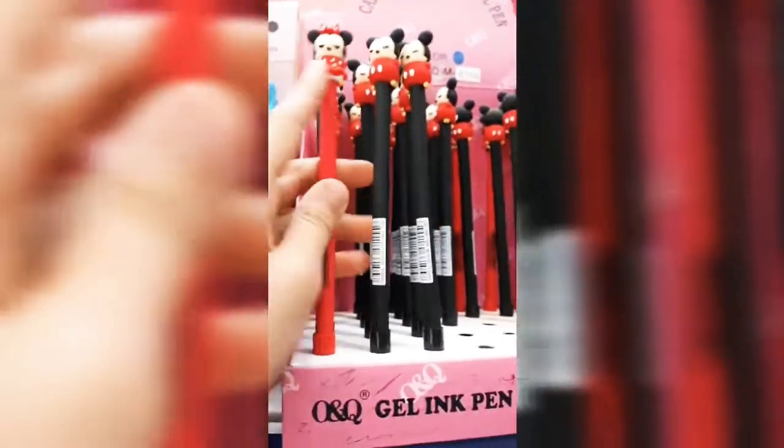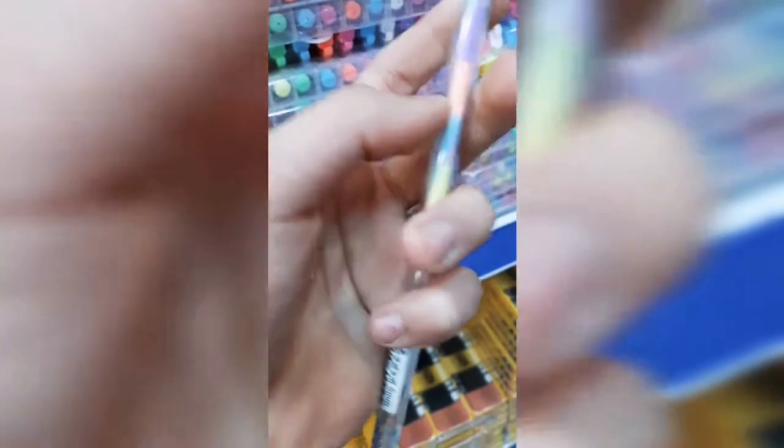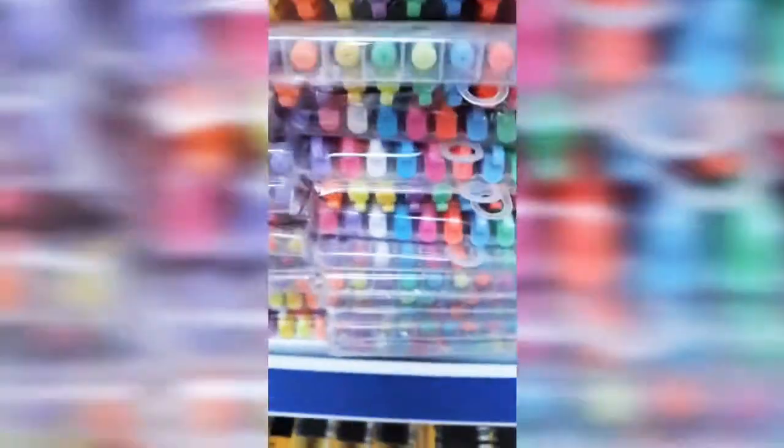They have Minnie Mouse pens but I don't really like Minnie Mouse, so I'll skip those. They have these other pens - I'll show you how they work. The top is green, then purple, pastel orange, blue, green, then pink - so many colors. I think in my opinion I'm going to get one with a pink diamond. Why would I say no to a pink diamond?